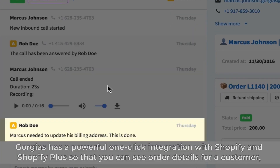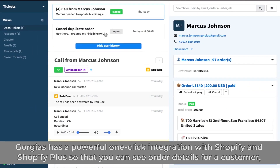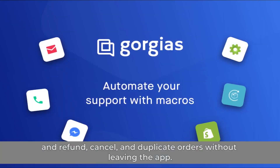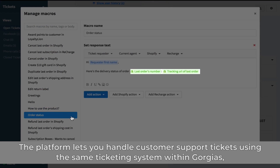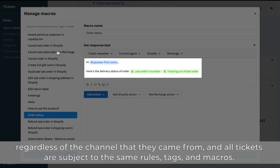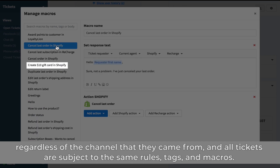Gorgias has a powerful one-click integration with Shopify and Shopify Plus so that you can see order details for a customer and refund, cancel, and duplicate orders without leaving the app. The platform lets you handle customer support tickets using the same ticketing system within Gorgias, regardless of the channel that they came from, and all tickets are subject to the same rules, tags, and macros.